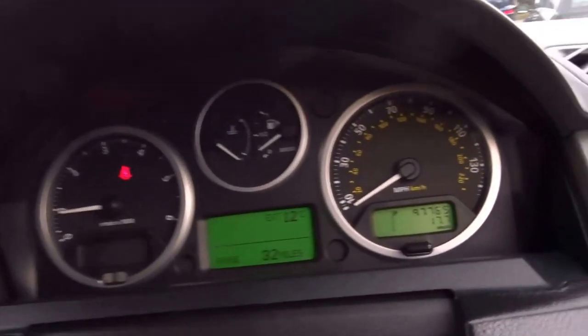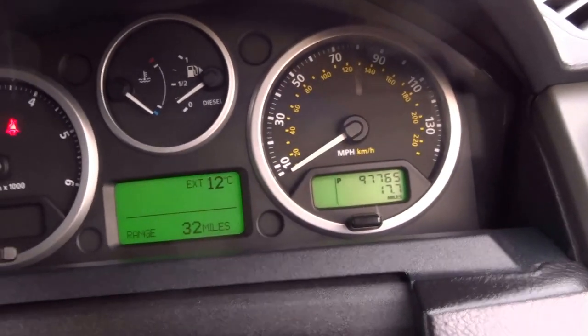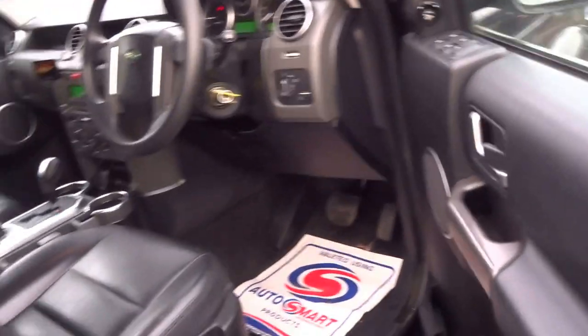Very, very good condition all around. Seven seats. 97,700 miles on the clock. Electric folding door mirrors.